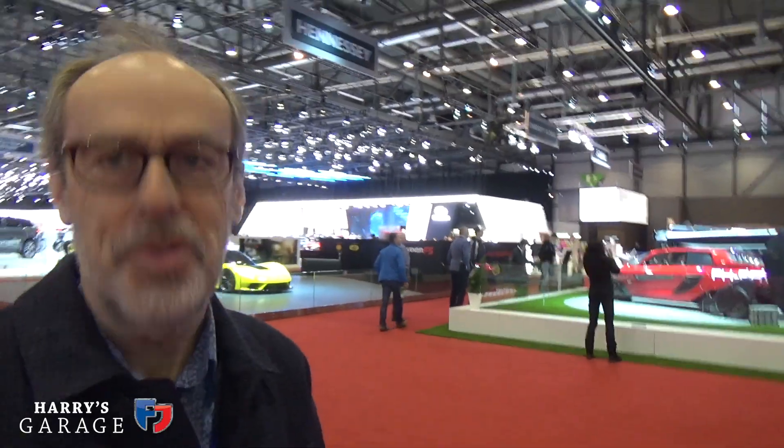Good morning, welcome to the Geneva Motor Show 2018. This is the second day of press day. First day I went around all the stars gathering what cars I wanted to show you today, and now I'm going to give you my personal guided tour around this fantastic show. I'm going to show you the good, bad and ugly of this year's Geneva Show. I'm going to start in Hall 1 and then work my way all the way around and end up with my show star.